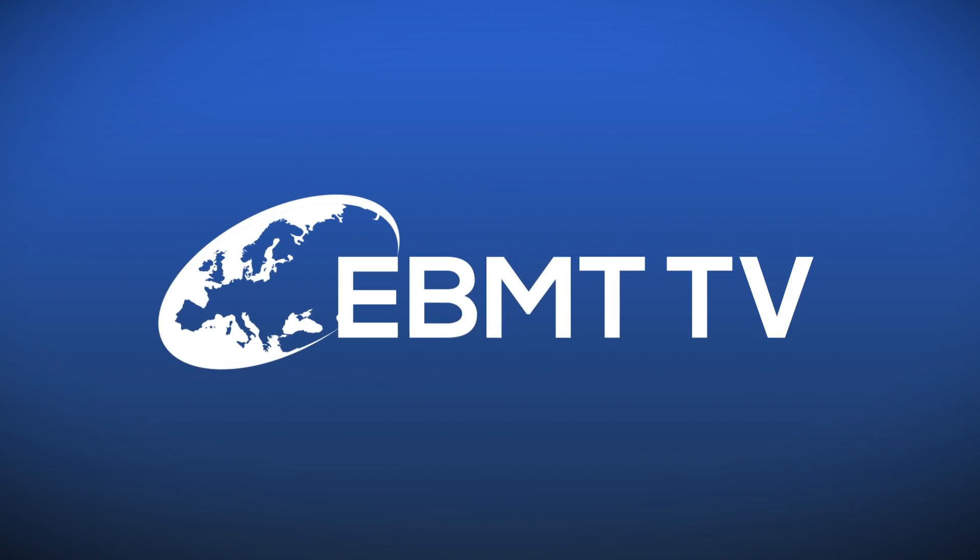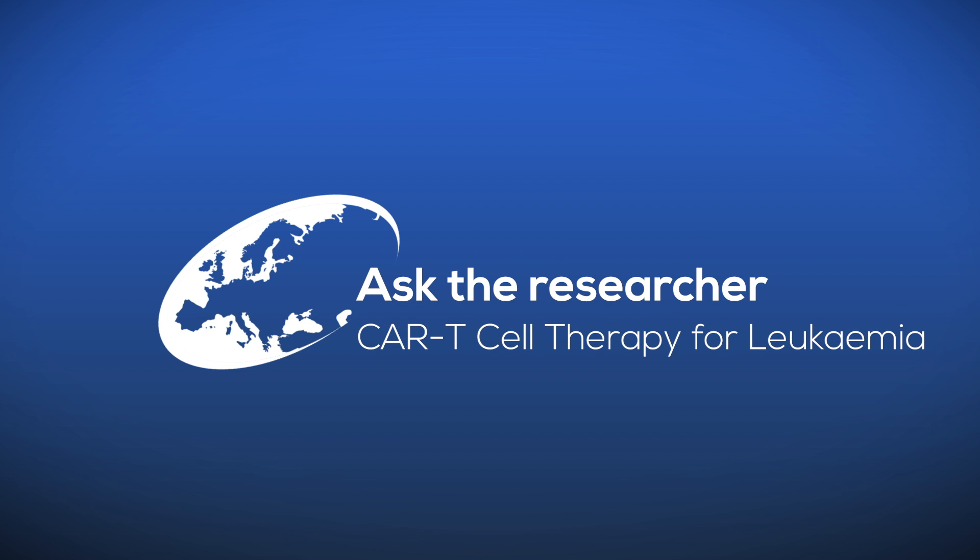We sequentially used CD19 and CD22 CAR T cells to treat relapsed B-ALL after HCT. Good morning, Dr. Liu. Thank you for joining me to discuss your interesting study on the sequential use of CD19 and CD22 CAR T cells for relapsed B-ALL after transplantation. Can you briefly overview the results of your study?